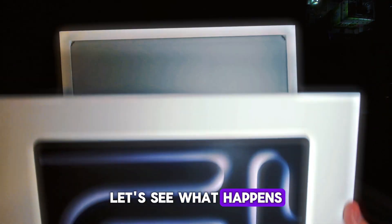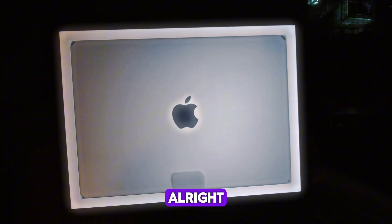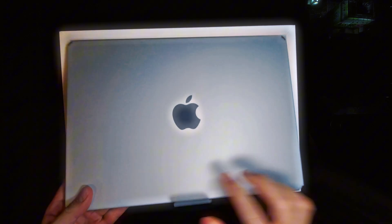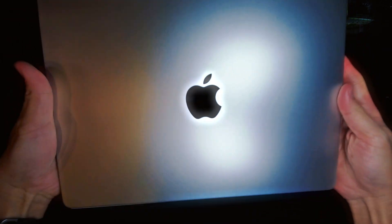Let's see what happens. Look at this beauty. Oh yeah, that is sweet. There it is.